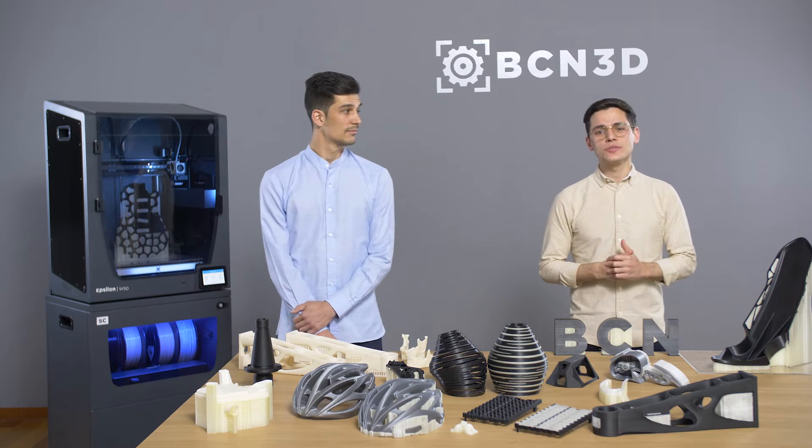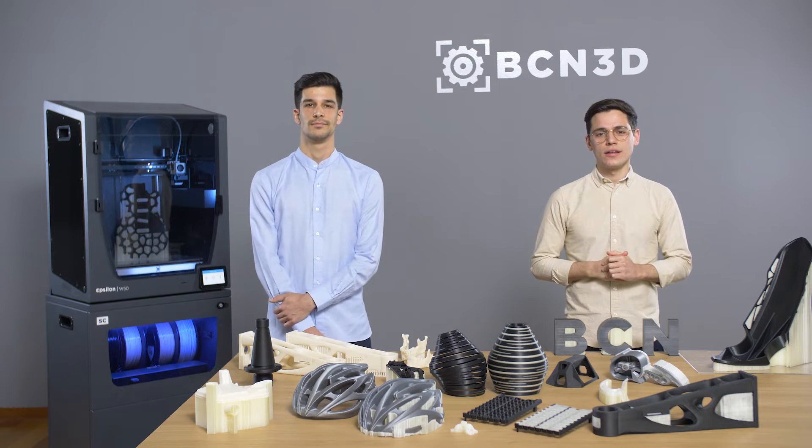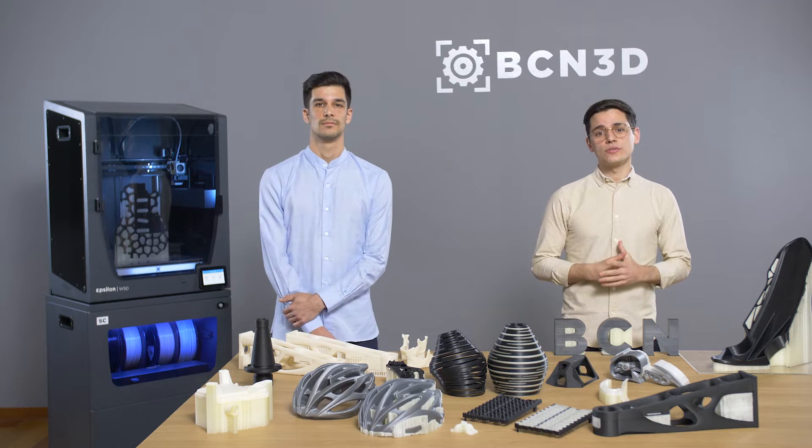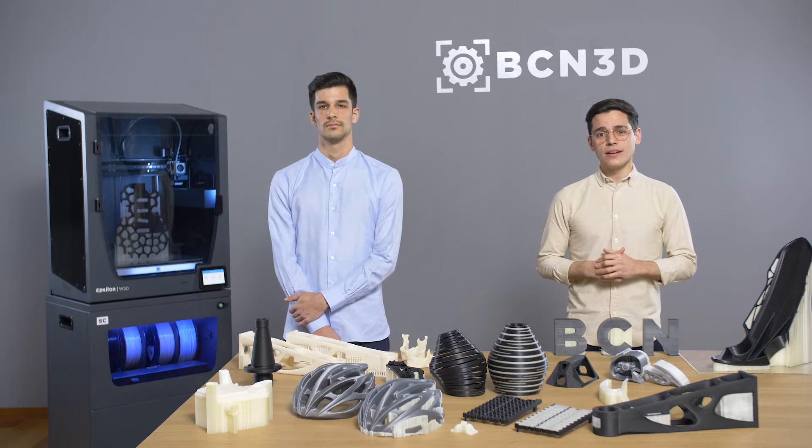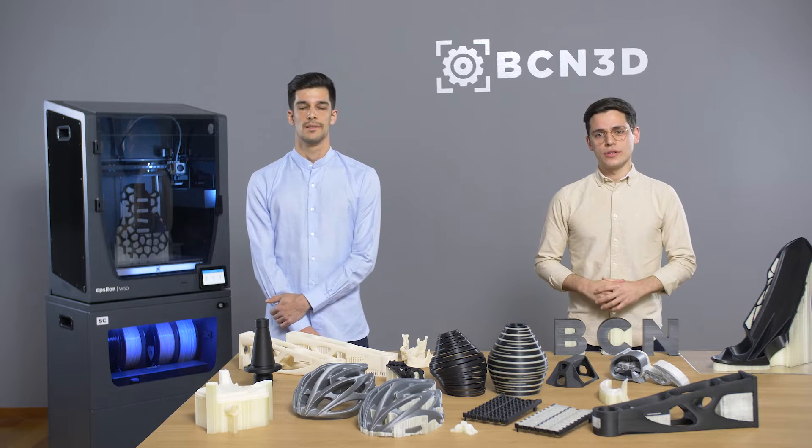Hello everyone and welcome to this BCN3D webinar focused on 3D printing using supports and support materials. I'm Álvaro García, Product Manager at BCN3D. I'm working on the material strategy portfolio and today I will introduce you why support structures are so important.